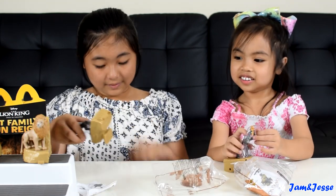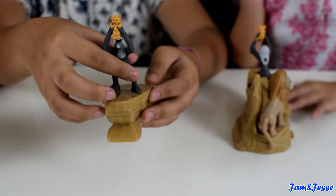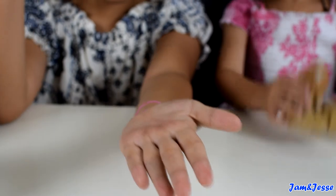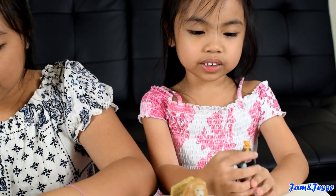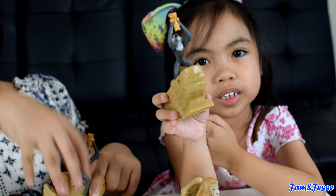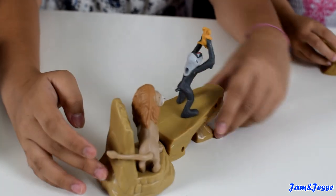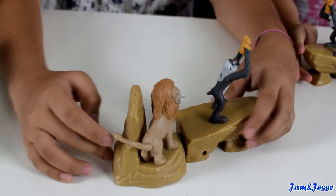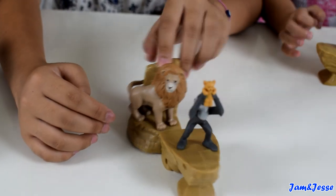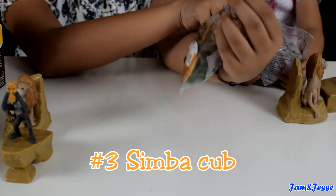Now this is number two — Rafiki. We also have a duplicate; Jesse has it too. So this is number two. You can do this — it makes a sound in the back. He's holding Simba. This is at the base and you can connect the pieces like this. I think this one is not supposed to stick to this one.